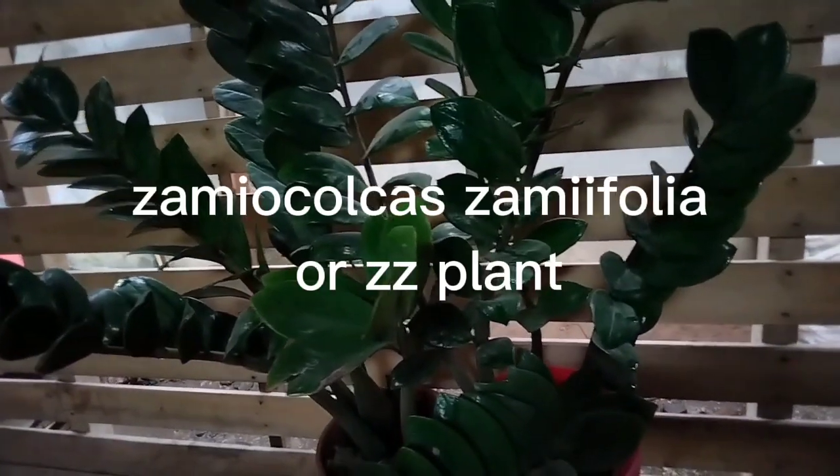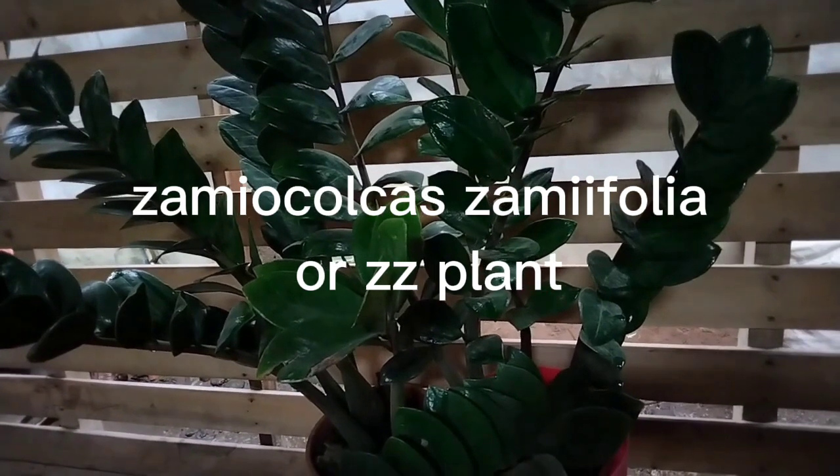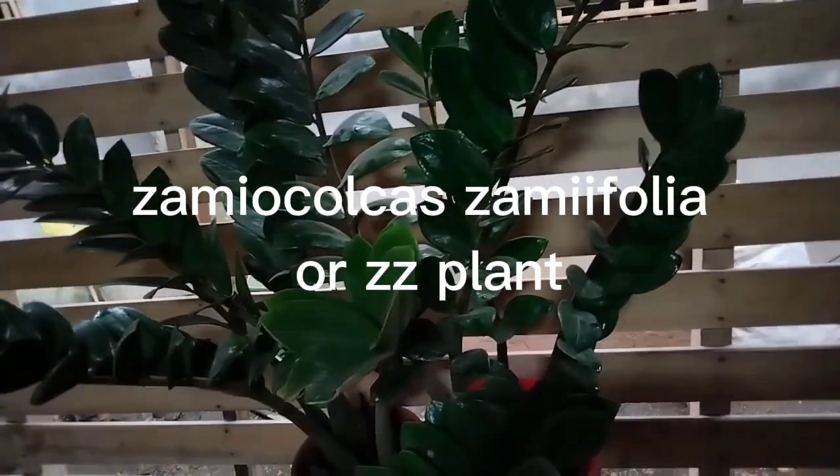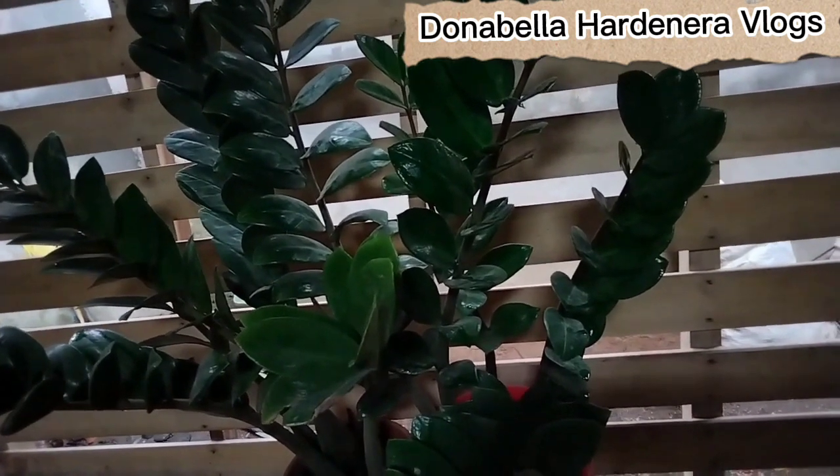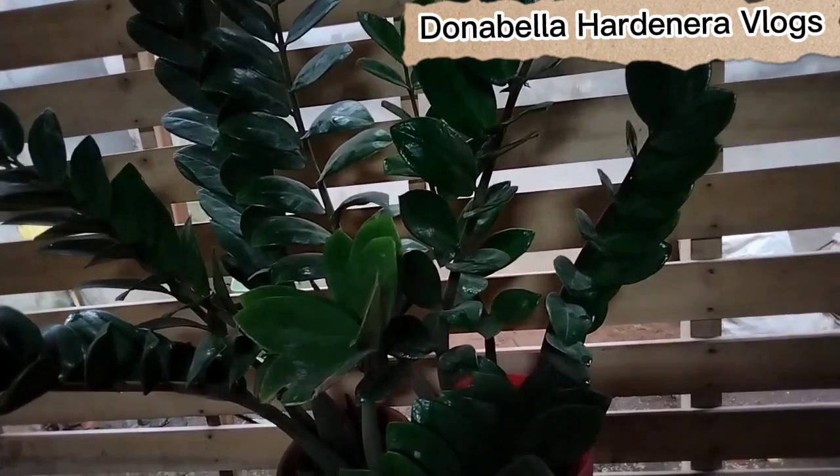The first example is Zamioculcas zamiifolia, or the ZZ plant. It is one of the toughest indoor plants — it tolerates low light and doesn't need to be watered frequently.